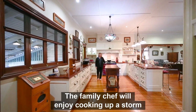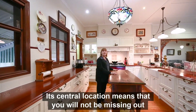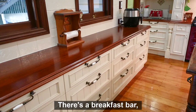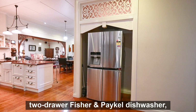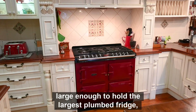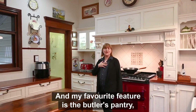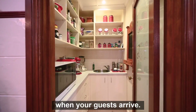The family chef will enjoy cooking up a storm in this kitchen. Its central location means you won't be missing out on any of the action. There's a breakfast bar, plenty of storage space, a two-drawer Fisher and Paykel dishwasher, a 1.4 metre wide fridge space large enough to hold the largest fridge, a six burner gas cooktop, and my favourite feature — the butler's pantry, where you can hide all your mess when your guests arrive.